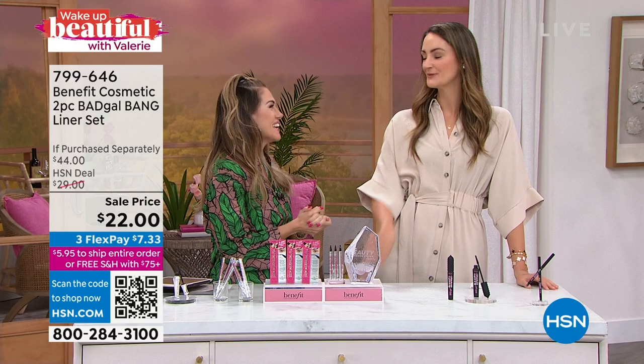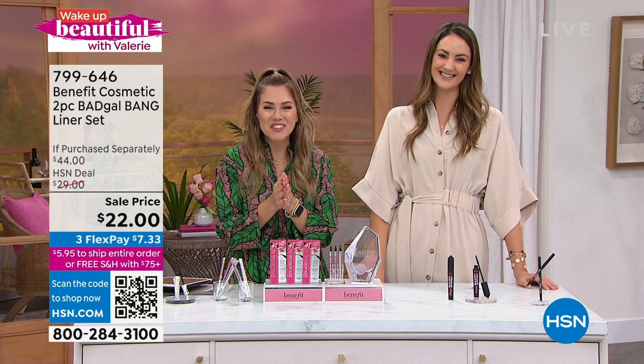Thank you so much for your Benefit order. Stay in the ordering process. Don't go anywhere though, because we have Tweaked by Nature in the house! We're going to fluff up this hair and make it look a lot better.